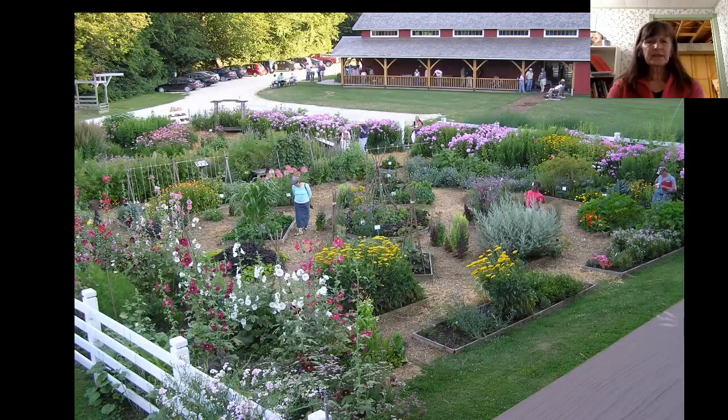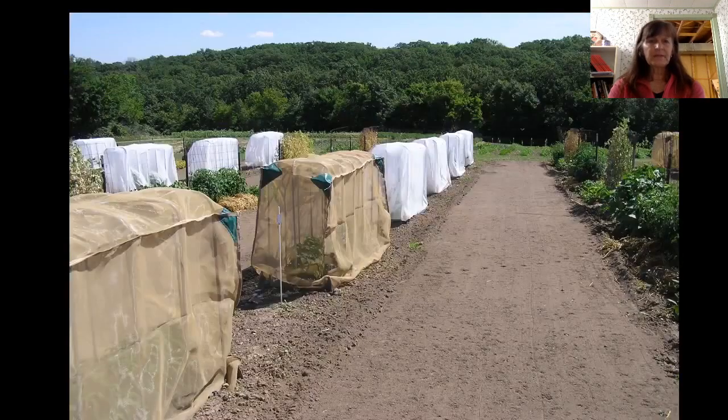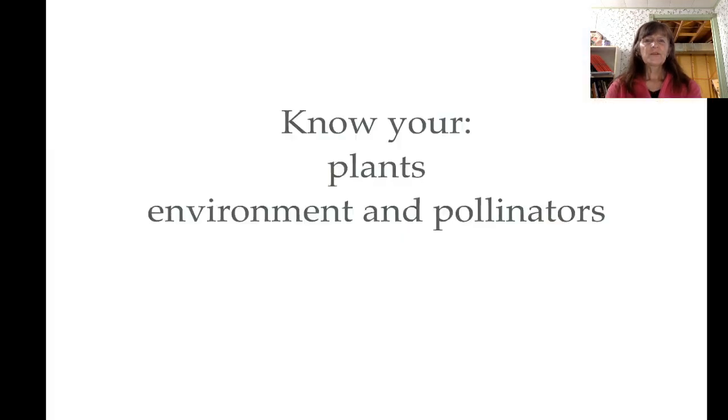Let's look at some of the seed saving barriers that Seed Savers Exchange has set up. I had a chance to visit a few times — they're a wonderful farm in Iowa. You can see in the distance their seed saving tents. As we get closer, you can see that they are made of agricultural fabric that can't be penetrated by insects, so no pollen is going to be passing through those tents and the seed will be pure. These larger tents have a good variety of different vegetables in them so that because they're different, there is no cross-pollinating in there. They've actually put beehives inside those so the plants will be pollinated. So you want to know your plants, your environment, and your pollinators if you're saving seed.